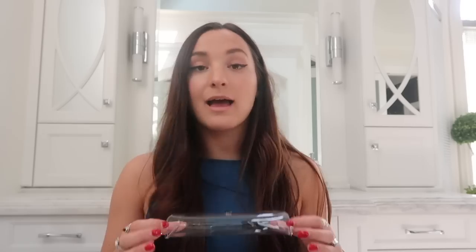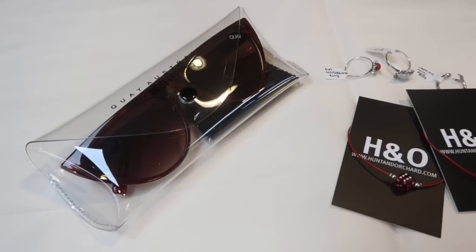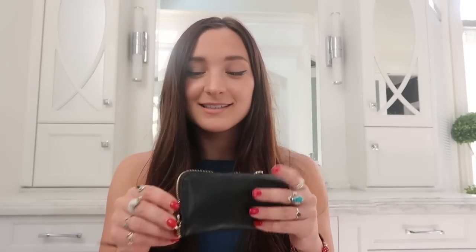Last but not least are the sunglasses. I actually can't find them right now — I'm guessing they're in the car because I was wearing them. They're the Runway Sunnies, the KEY collab with Desi Perkins, and they come in this really adorable clear case. They're beautiful and I got them in the red marble color. I also got these KEY sunglasses at Ludovica. You will find adorable sunglasses — and adorable everything — at Ludovica.